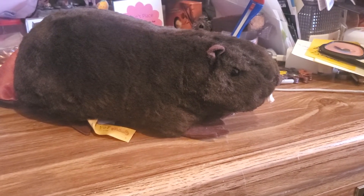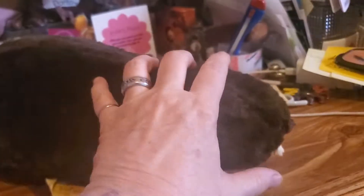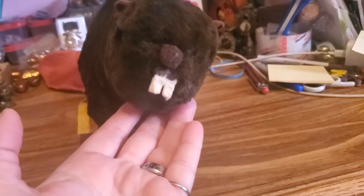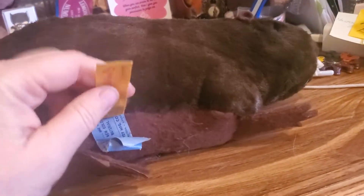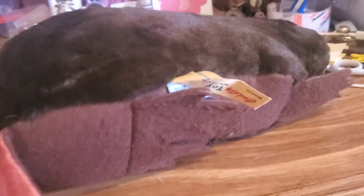Alright everyone, it is time to name my second beaver — name that beaver! What do you think we should name this one, guys? It's a vintage beaver. I'll show you the tag and everything on it. I got this from Flipping Crazy. Yeah, it's got a nice big old tail on it — it's a huge beaver, guys.